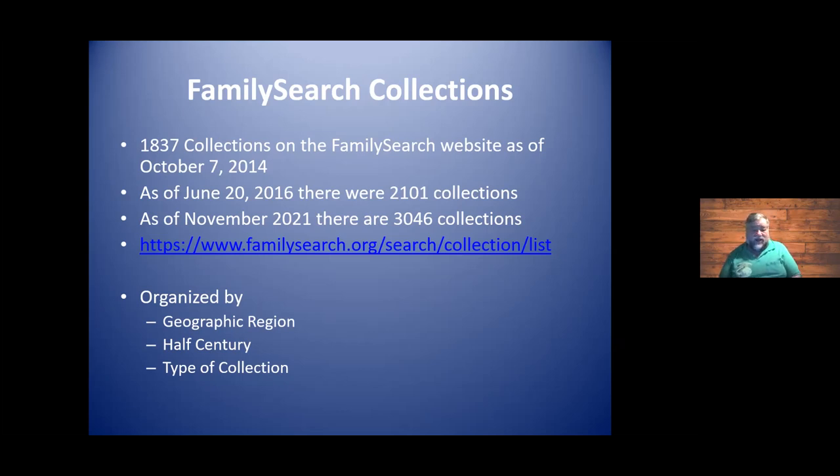You can organize results by geographic region — if you're only looking in Canada or Scotland, you do the same thing. You can also organize by date, by half century. Of course, most every country has limitations on birth, death, and marriage records, and FamilySearch is subject to those restrictions as well. But as time goes by, we have more records as more years pass the 50, 75, or 100-year restriction. You can also sort by type of collection — cemetery or census collections.